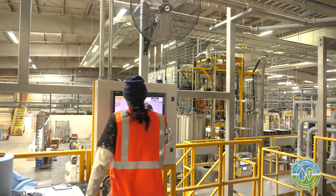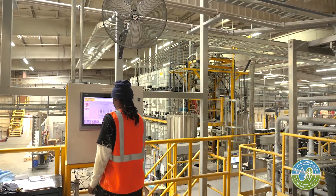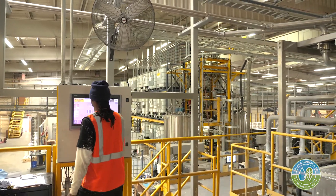Once that is blended, it is pumped to the fill system. In between each batch, the line has to be flushed to maintain the quality of that specific type of paint.